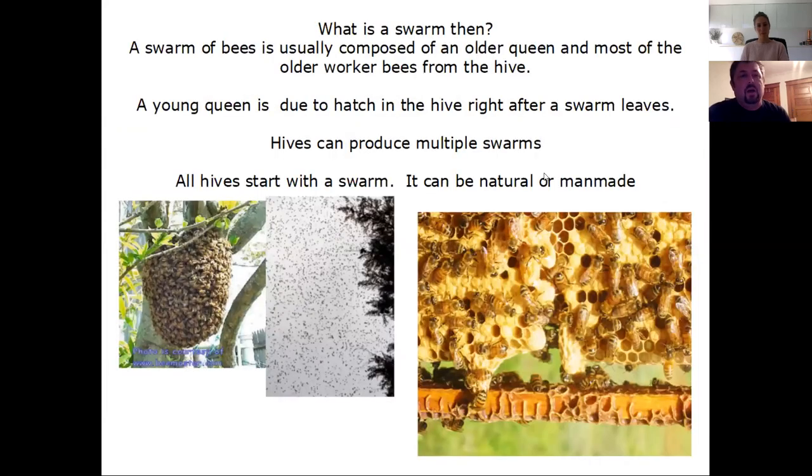A swarm is when the older queen and most of the older workers from the hive leave. They need each other — the strategy of the bee is to work as a group. About half of them leave in this thing called the swarm. The old queen goes out with the swarm and the bees look for places to live. All the hives we have start with a swarm, whether artificial or man-made.